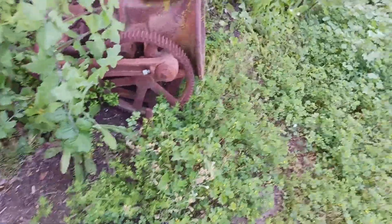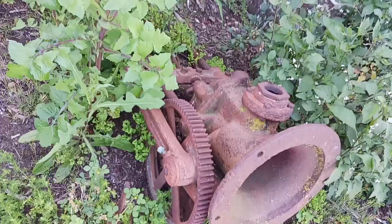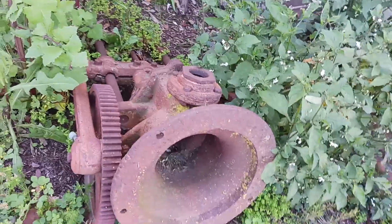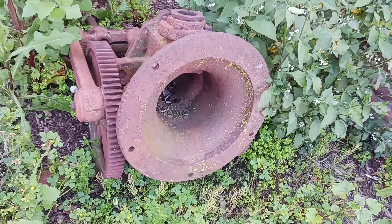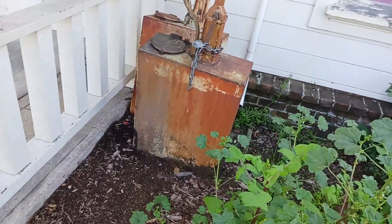It's a shame to see all this stuff just thrown like this. A couple of nice little oil pumps.